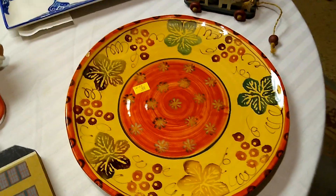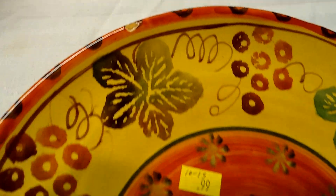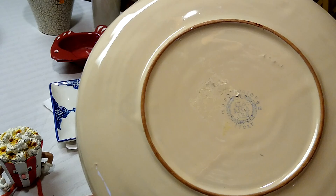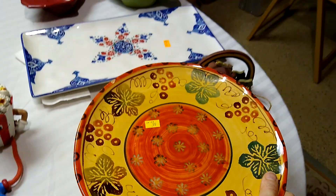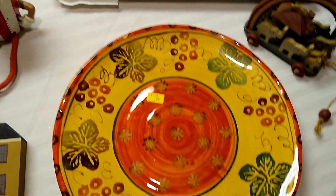Then there was this plate — the colors reminded me of fall. It does have a chip on it, so I'd much rather it not have a chip, but for only 99 cents I figured I needed to rescue it. It is made in Italy — it's a redware plate — and it would sell for about $10 to $15, probably closer to $10 since it has that chip.